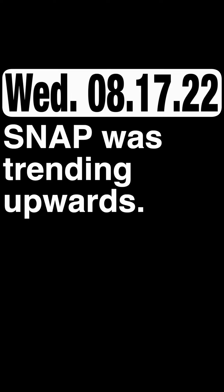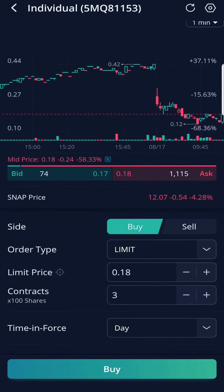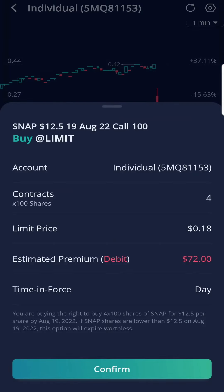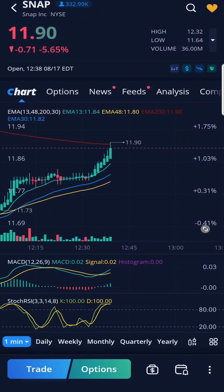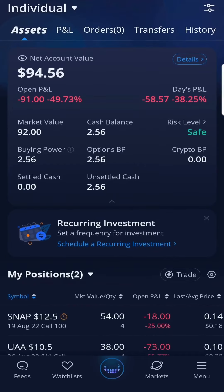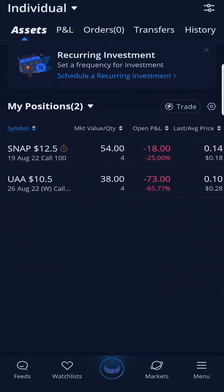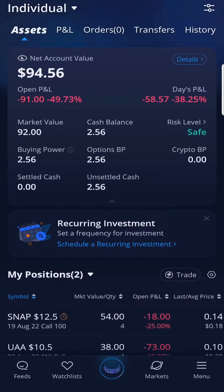Snap was trending upwards. From the chart and indicators, it looked as if Snap was going upward. I bought 4 Snap call option contracts at $18 each, or $72 total. The moment I bought those call contracts of Snap, it continued to tank — going well beneath my strike price of $12.50 and even below $12.00. It made me think about those put contracts I had on them earlier. Snap made a decent recovery and I could have made a few extra dollars, but I'm going to keep these contracts overnight and see if I could turn a profit tomorrow.